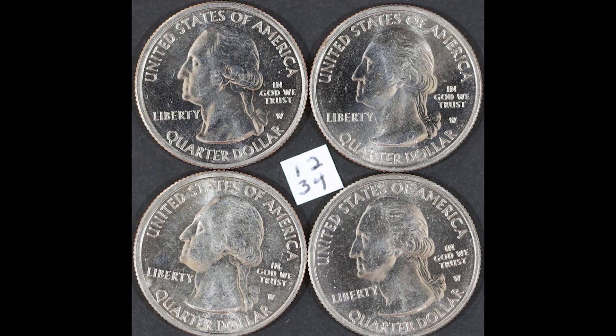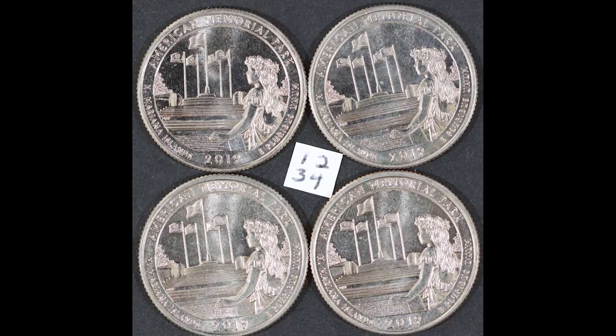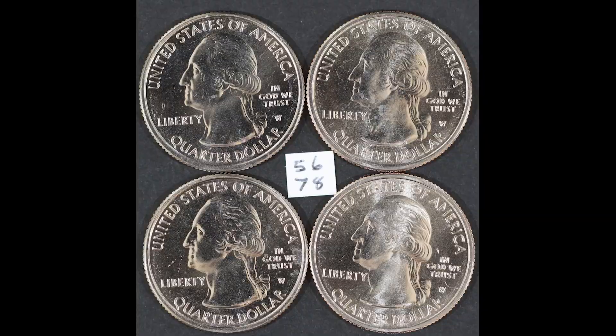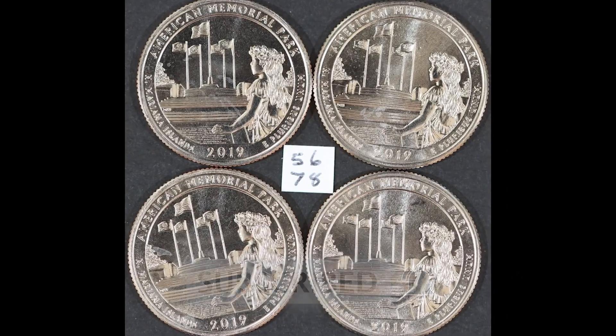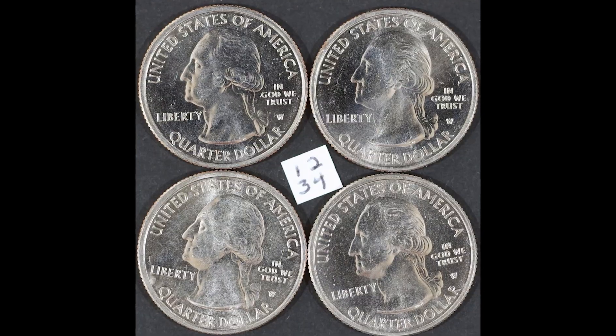Some of the 2019 Washington quarters in this video sold for a lot of money and I don't want you to miss any of them. I'm constantly looking through my change and trying to come across these coins because they can be worth a lot of money. Not many people know about these coins, so make sure you save this video. Let's hop right into it.